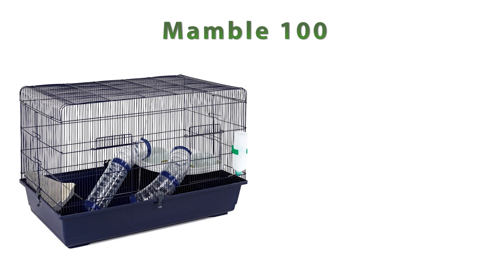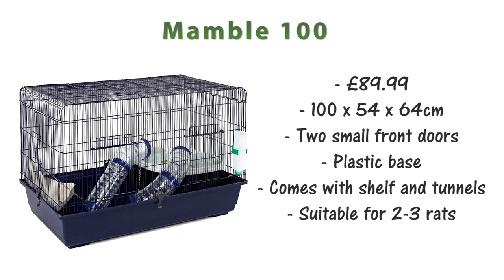There's also the Manbel 100. This is £89.99 and it's 100x54x64cm. It has two smaller doors on the front, a plastic base, and comes with plastic shelves and tunnels too. Due to its size I'd say this cage is suitable for about 2-3 rats.